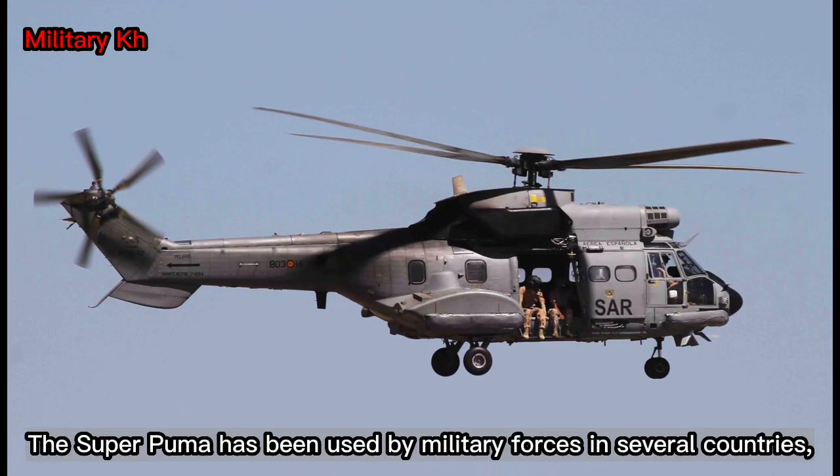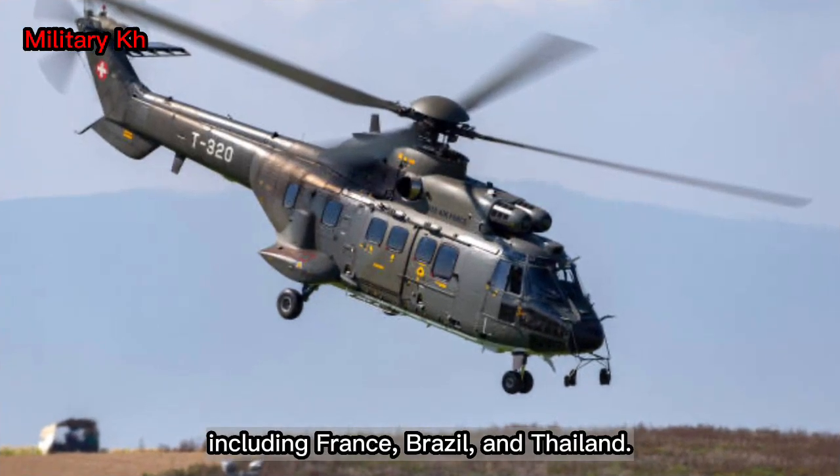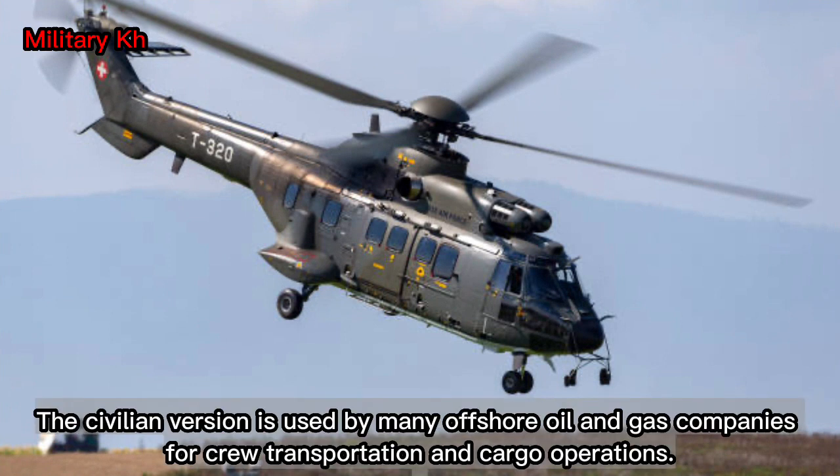The Super Puma has been used by military forces in several countries, including France, Brazil, and Thailand. The civilian version is used by many offshore oil and gas companies for crew transportation and cargo operations.